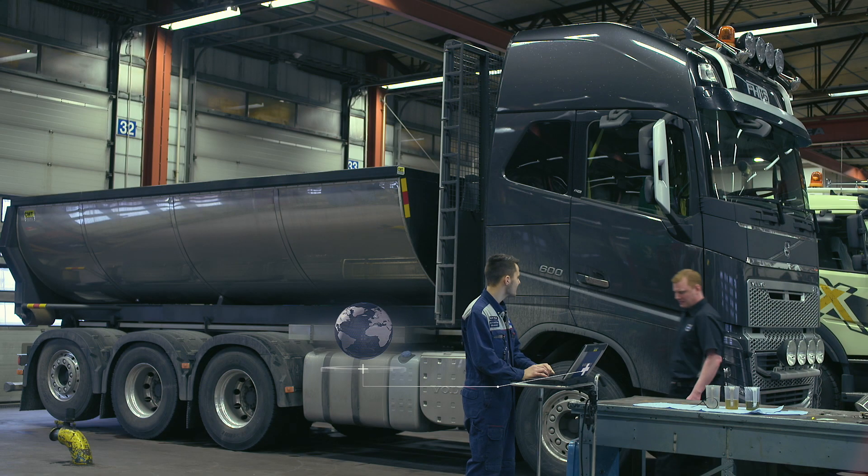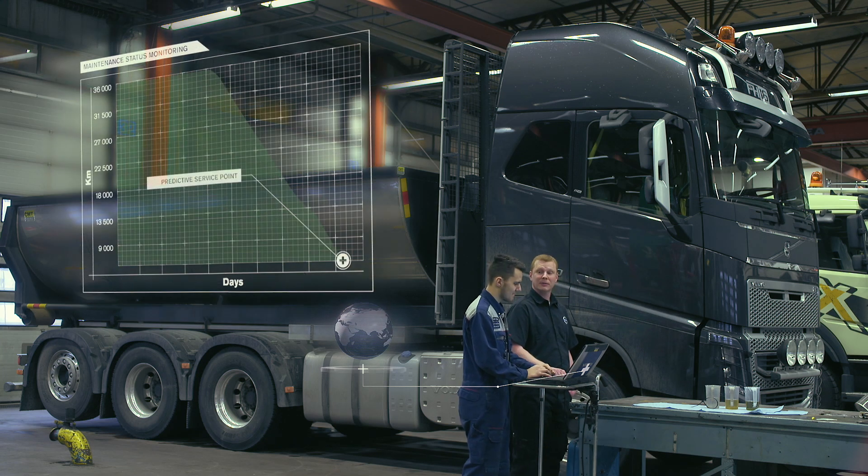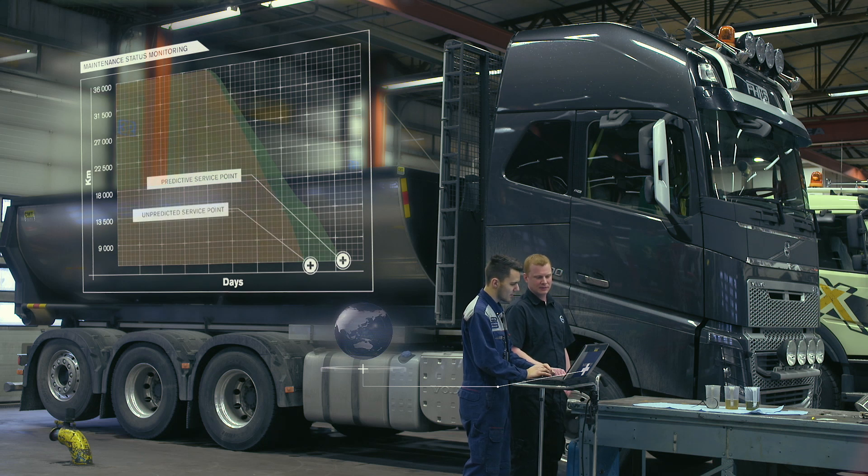I have a program on the computer that's connected to the vehicles, and I can check a specific truck and update the fault codes in real time. We can predict when parts are going to be worn out, so we can plan a stop instead of having a breakdown.